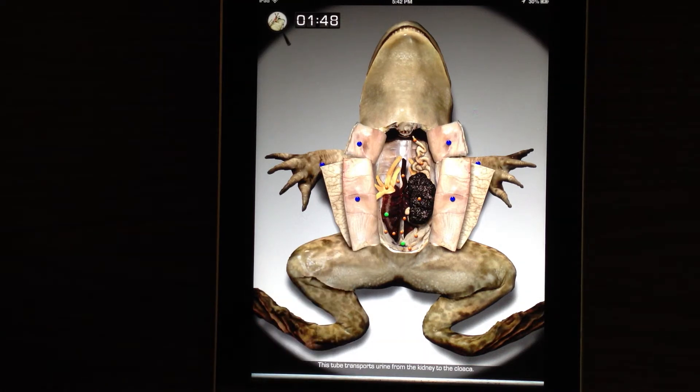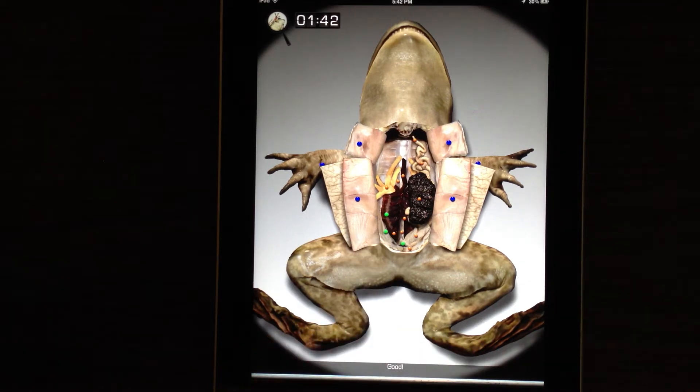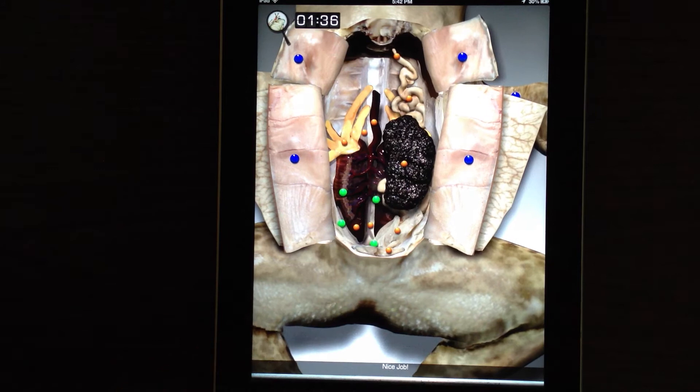This tube transports urine from the kidney to the cloaca. Good. These tiny veins receive freshly filtered blood from the kidneys. Nice job.